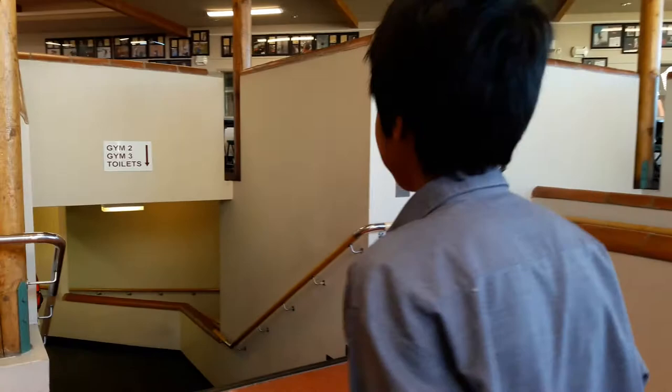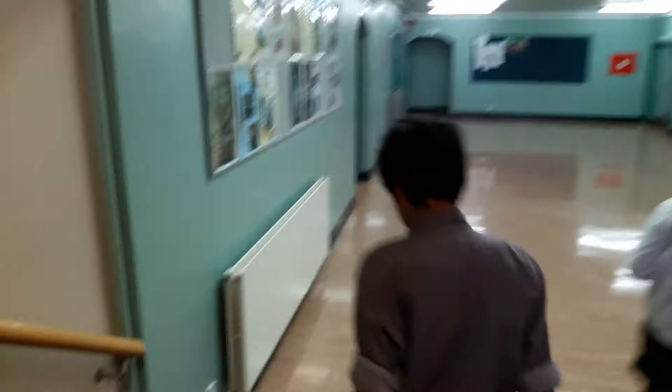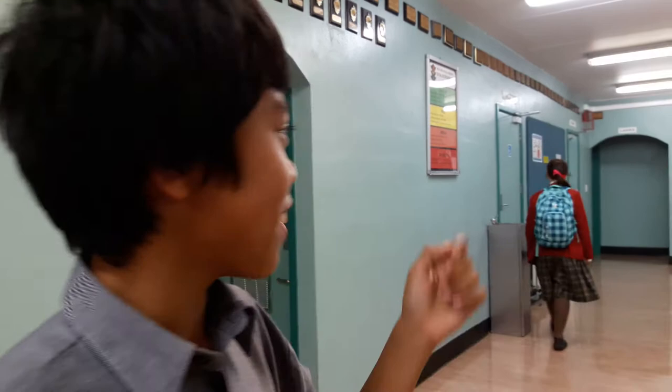This is where we buy food for lunch. This is the gym class area. The changing room. Thank you.